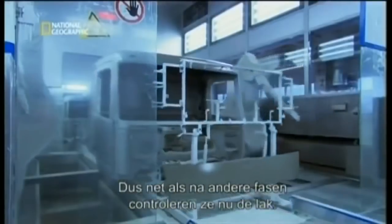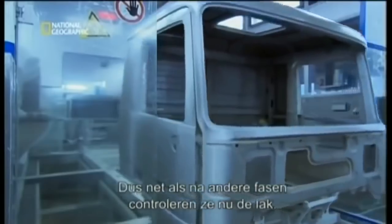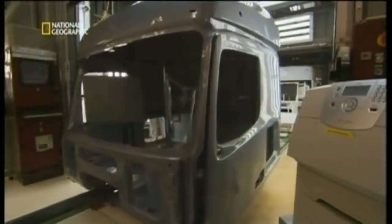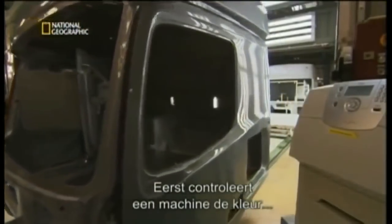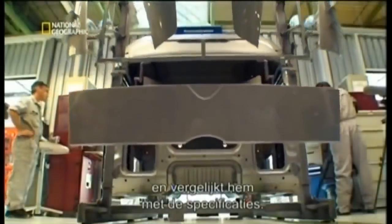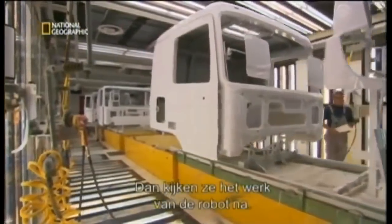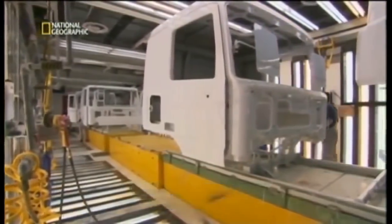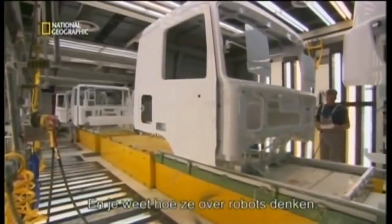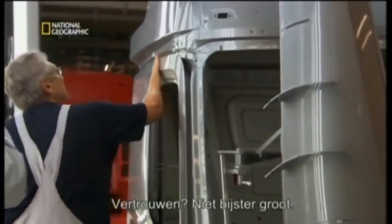As with other stages of work, they check the paint job. First, the color shade is analyzed by a machine and compared to the standard specifications. Then comes a review of the robot's work — and you know what they think of robots: trust, but verify.